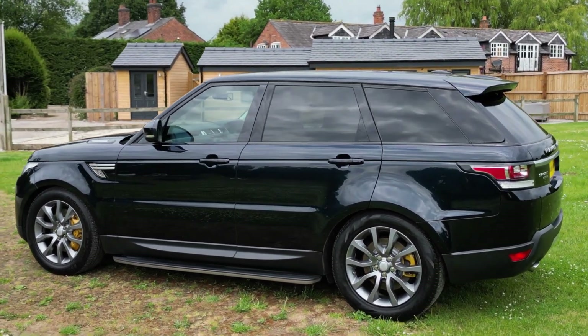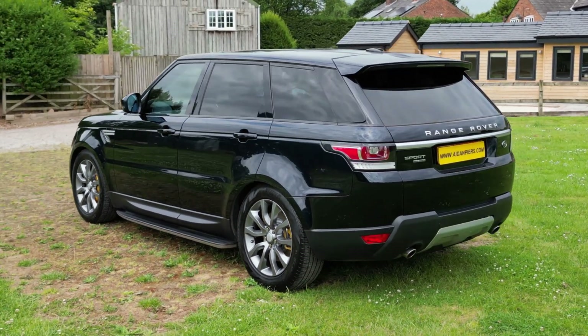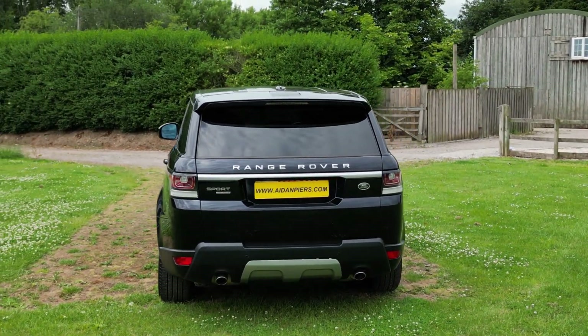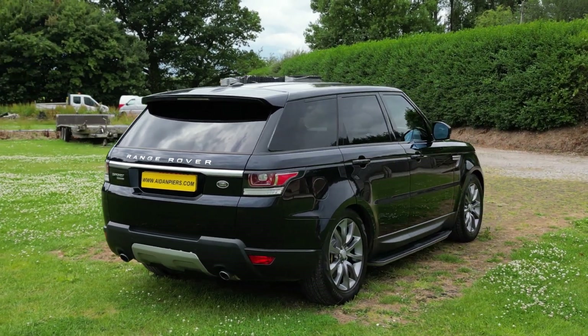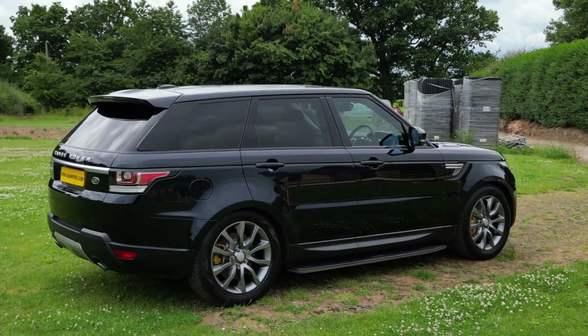Finished in Mariana Black Metallic with ebony leather and surrounded nicely by Luna Cirrus leather trimmings. Enhanced on the outside by smoked silver 20-inch 5 split-spoke style alloys and bronze brake calipers, with solid side steps for ease of access.